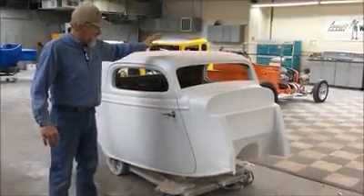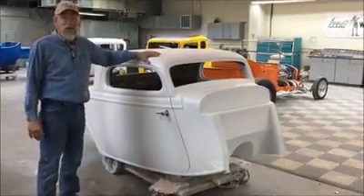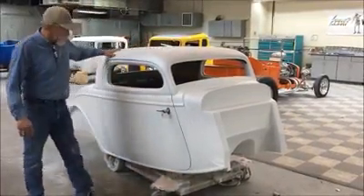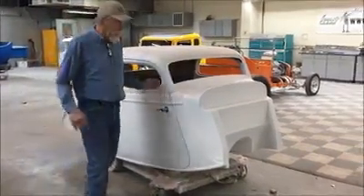We're going to do a product preview on Spirit Car's 34 Coupe. I believe it's one of the nicest in the industry and we're pretty proud of it. This is our 34 Ford — it's in chops. It's got a lot of features that you'd want in a car.